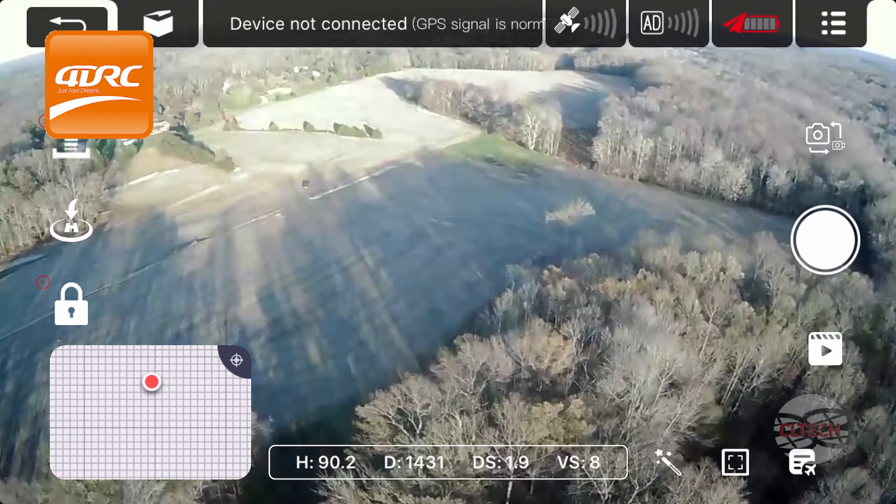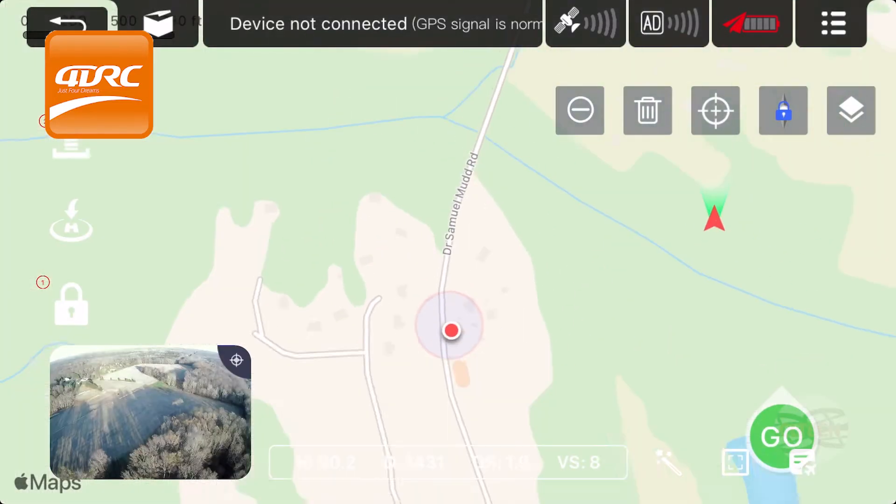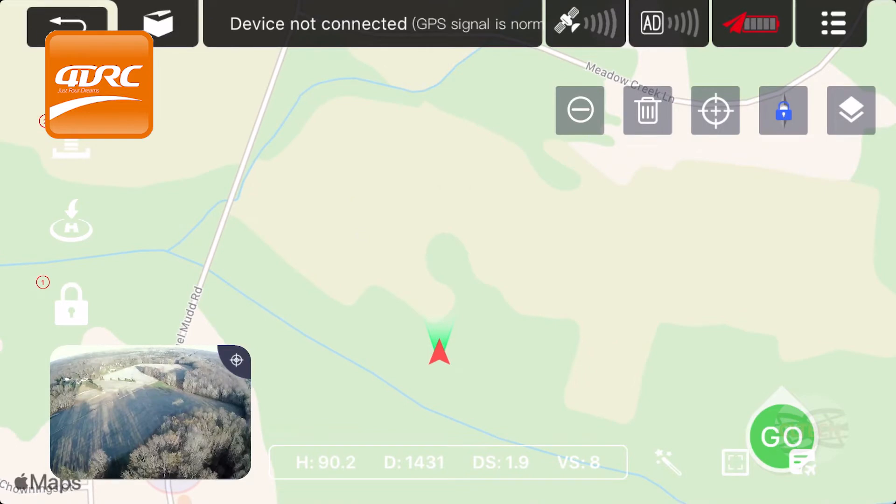It shows meters on my screen here, and looking at it on the map it's showing right around here. So this is supposed to be in meters but this is definitely feet. Let me return home.